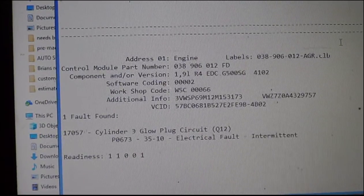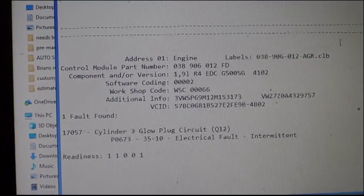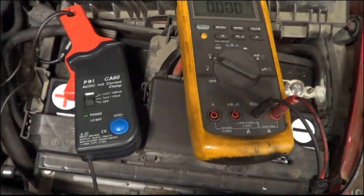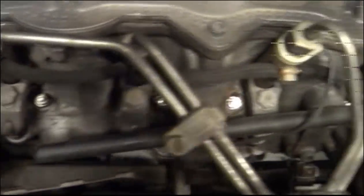We'll amp-check the glow plugs to pinpoint which glow plug is bad. I'm set up to amp-test the glow plugs. I have my amp meter, volt meter, and the glow plug bridge — taking that off the glow plugs.